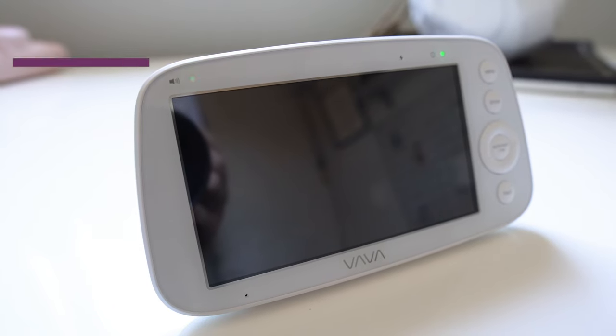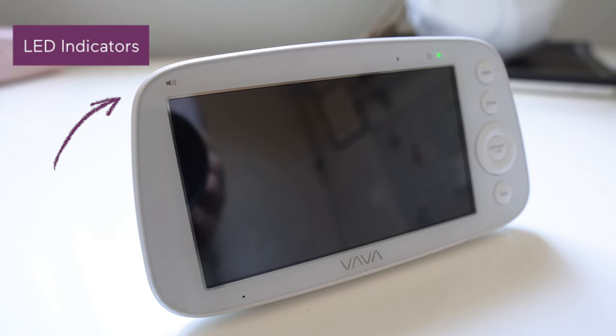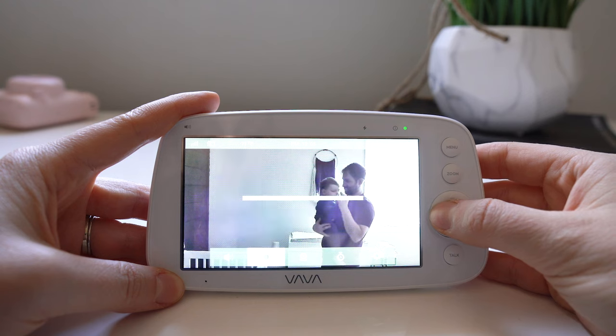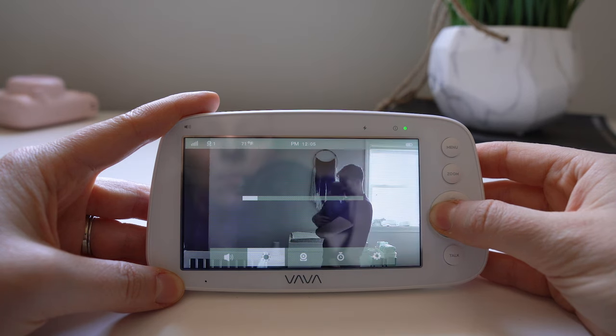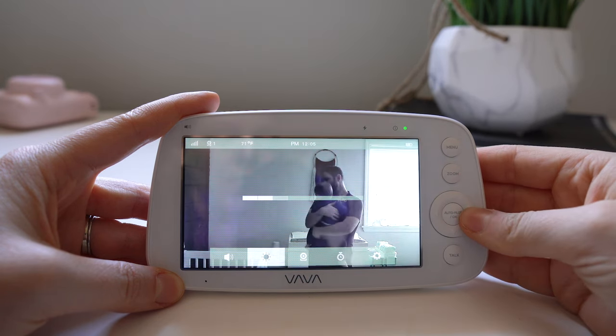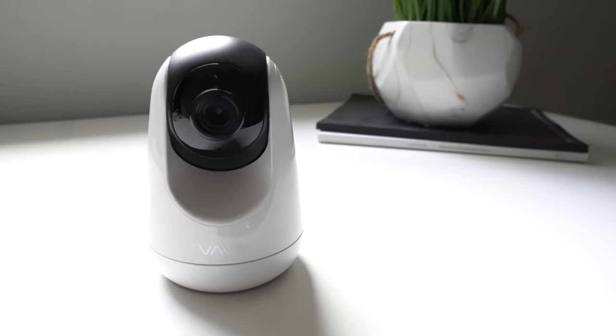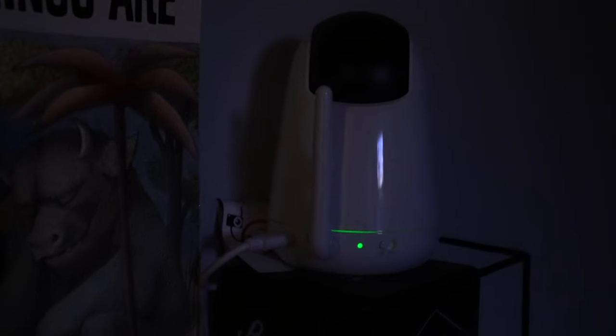A few other sweet perks are the noise indicator lights that flash so you know your baby is crying, even when the screen is off. And the option to lower the display brightness, which is helpful if you like to sleep in the dark. Some monitors I've used previously shine really bright in dark rooms, which distracted my son and drove me crazy. So I appreciate that VAVA considered this in the design because it's not distracting at all — the light in the back is so faint Jet doesn't even notice it.